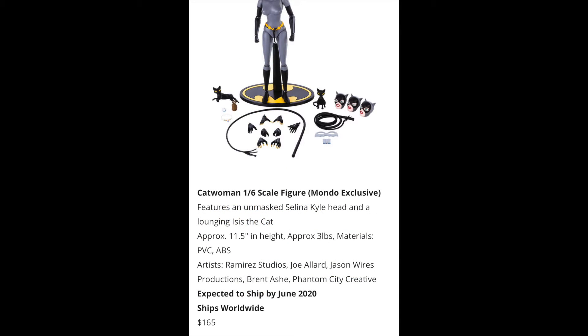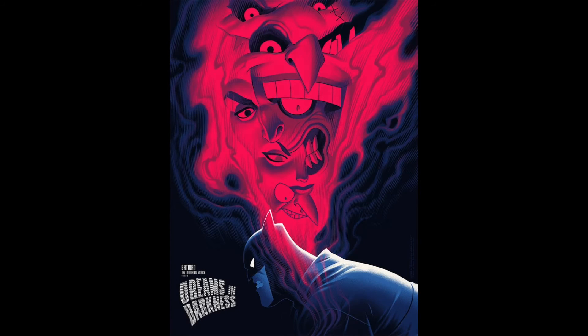This thing goes on sale tomorrow at 11 a.m. The exclusive is $165, and the regular version will probably be $130 — that'll be up on Big Bad Toy Store later in the day and other retailers. It's approximately 11.5 inches in height and it's going to ship by June, so that's not too bad.